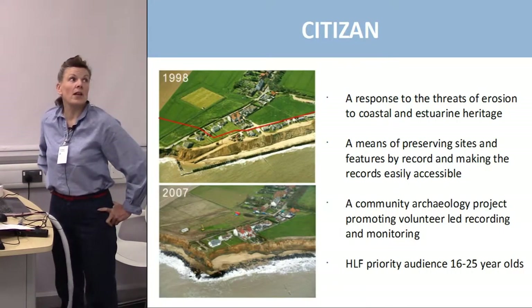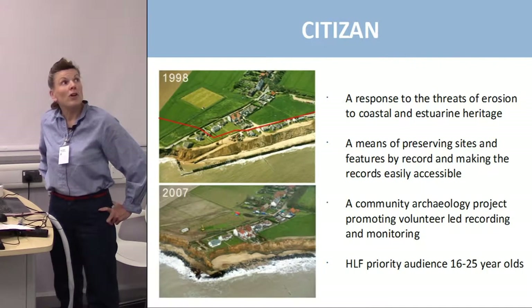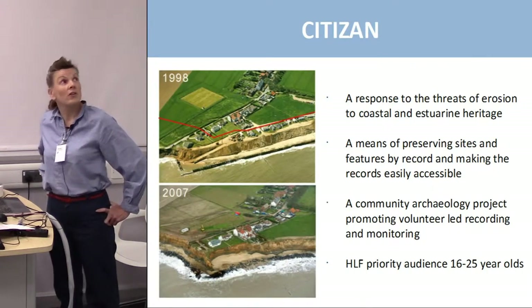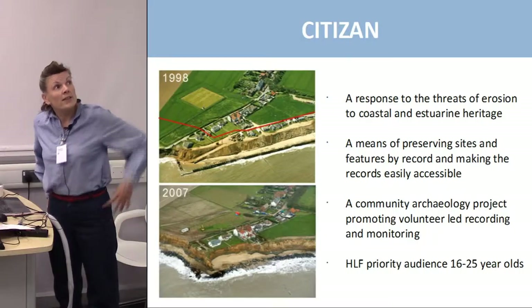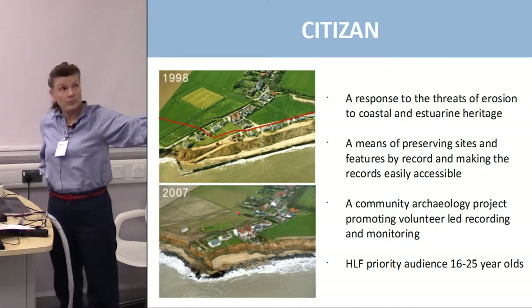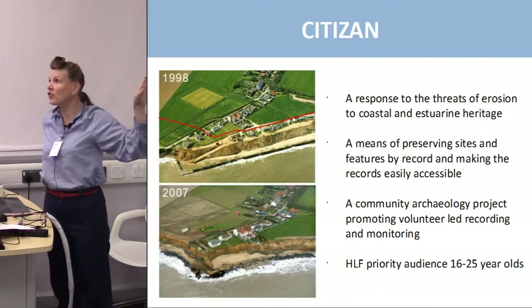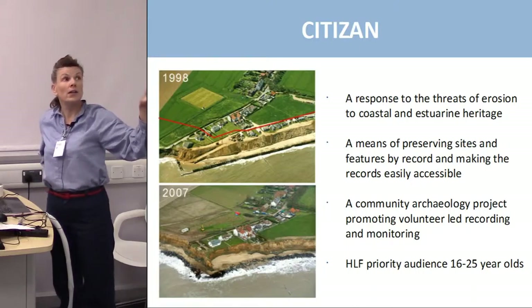This slide on the left is of Haysborough, which I'm sure you've all heard of. It shows the problems with coastal erosion. The top picture from 1998 shows the RNLI lifeboat ramp leading down to the sea, and as you can see from the bottom picture, by 2007 that was all gone. So it's a really good illustration of the problems facing the coastline of England.